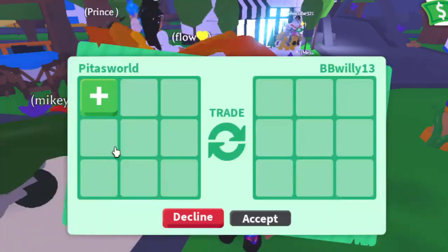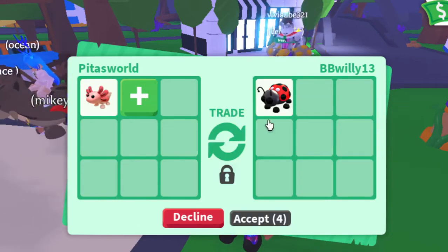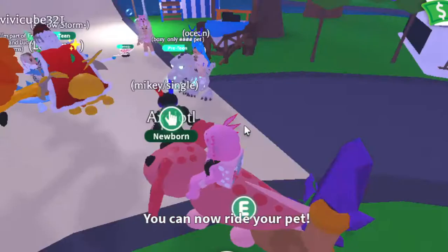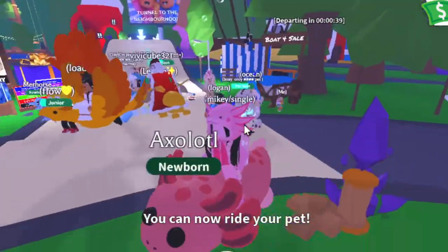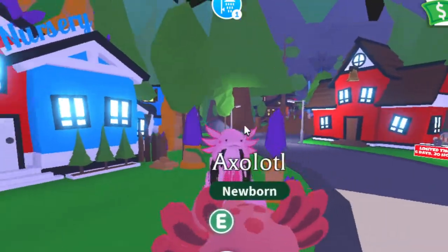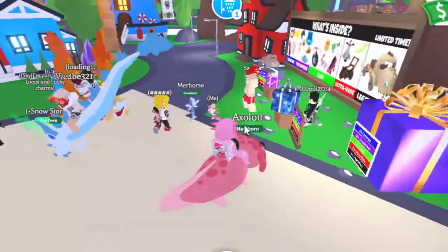I got a bunch of ride potions because I've been trading like crazy. I wanted to see it with a ride potion — look how cute! It does move! I thought it didn't move because I didn't see the other girl's axolotl move.